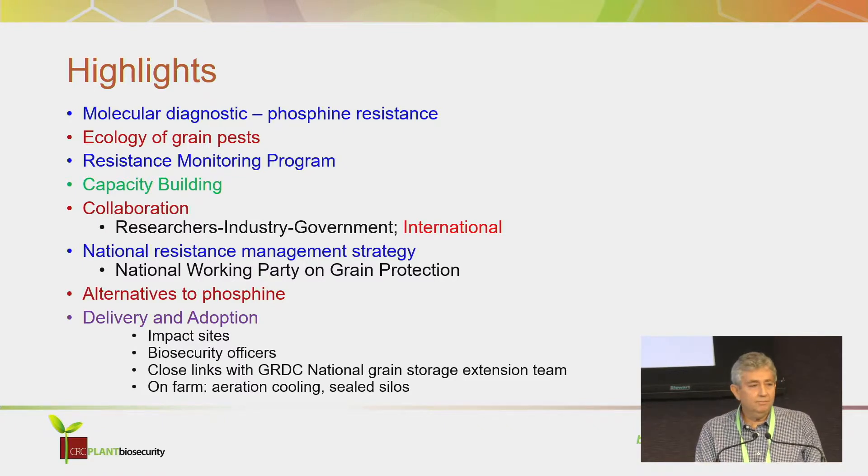For capacity building, we have to congratulate Professor Yonglin Ren. He developed almost single-handedly a lab in Western Australia, so we had R&D capacity over there. Collaboration was a real feature of this program — researchers, industry, government, industry organisations, farmers. Greg had farmers out collecting insects for them, we had the bulk handling companies collecting insects. We just learned so much through collaboration. The National Resistance Management Strategy is not just a piece of paper listing do this and do that — it's really a working, living document with lots of information about how to use these chemicals properly. It's something that can just be updated as we go along.